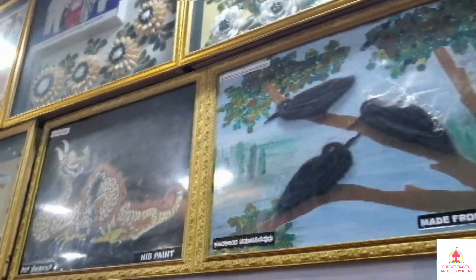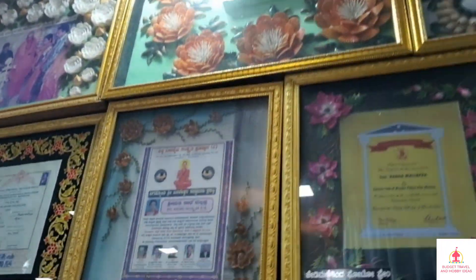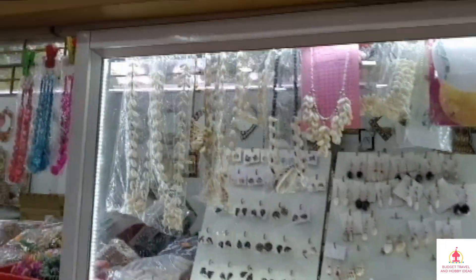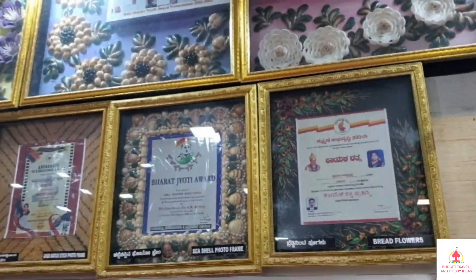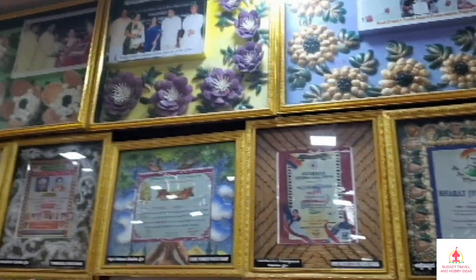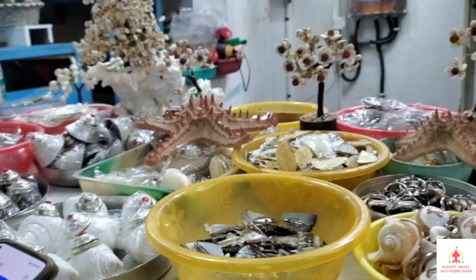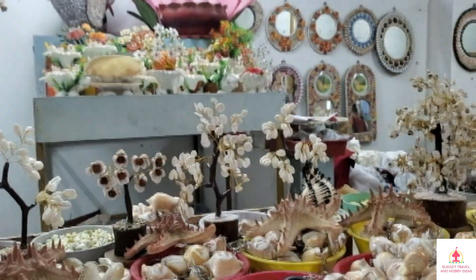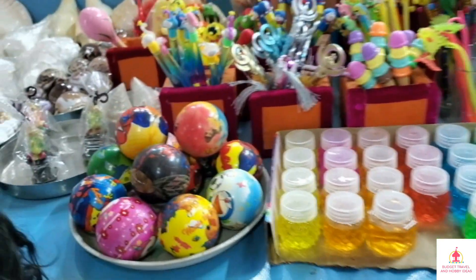Here are the paintings. There is a shop with items for sale. If you enjoyed this video, please like and share with your friends, and subscribe to the channel.